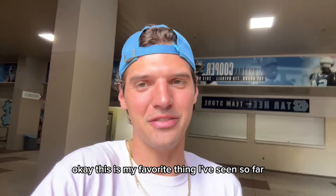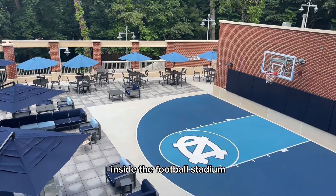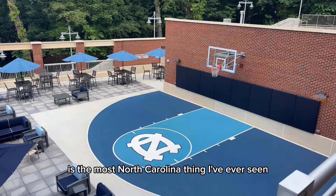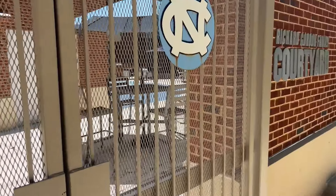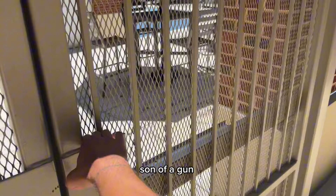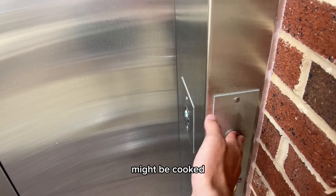This is my favorite thing I've seen so far. A basketball half court inside the football stadium is the most North Carolina thing I've ever seen. I've got to find my way down here. Thought the elevator might do it too, but it seems like every elevator in the stadium might be out of service.